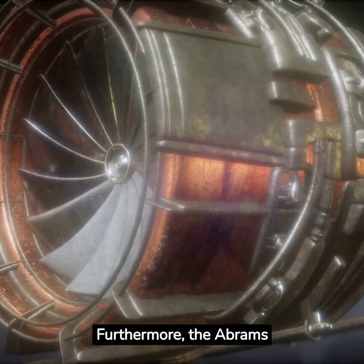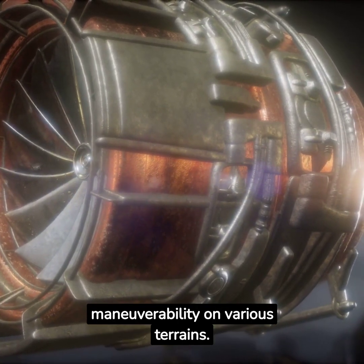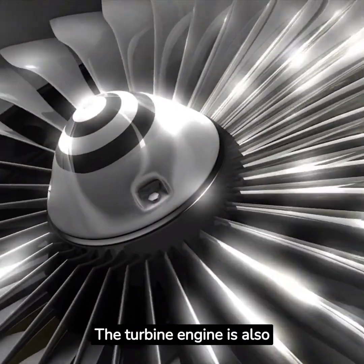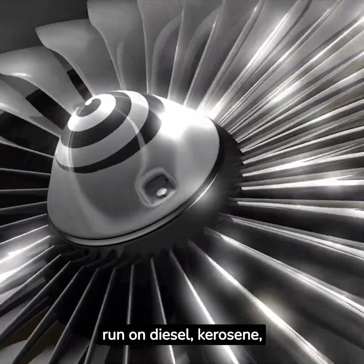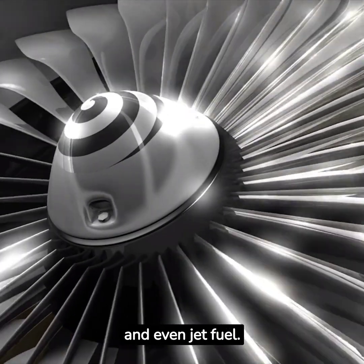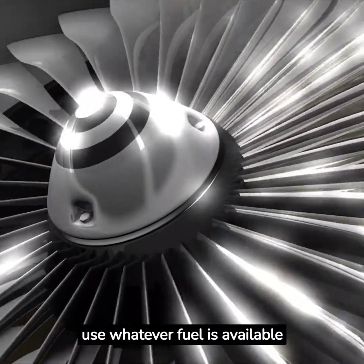Furthermore, the Abrams is powered by a gas turbine engine, providing it with exceptional speed and maneuverability on various terrains. The turbine engine is also multi-fuel capable — it can run on diesel, kerosene, any grade of motor gasoline, and even jet fuel, giving the Abrams operational flexibility as it can use whatever fuel is available in the field.